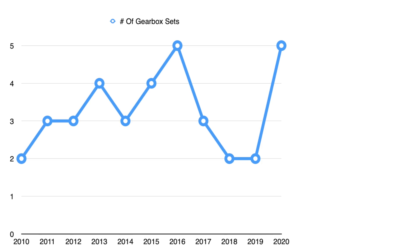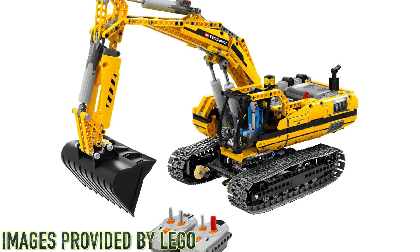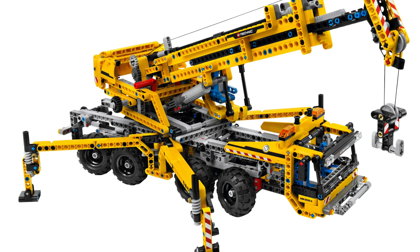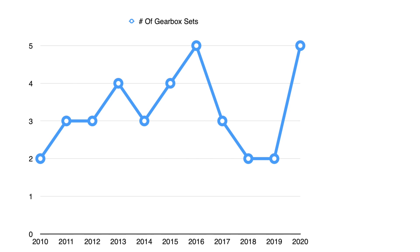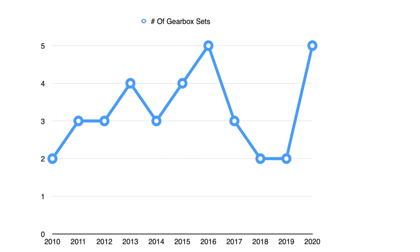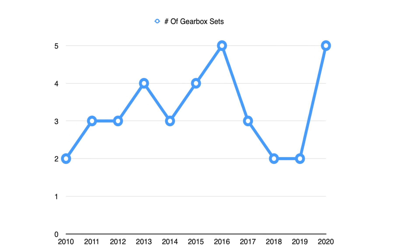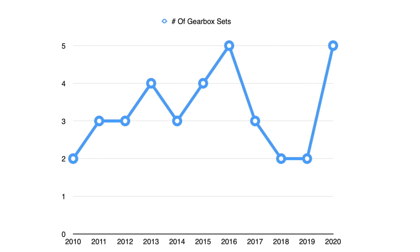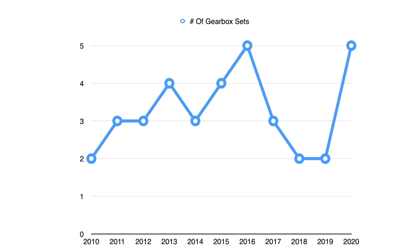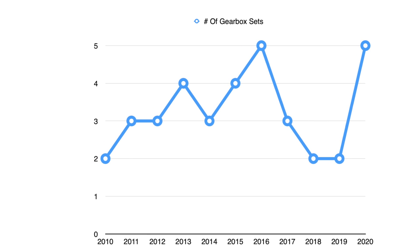Now let's look at the first graph. As you can see, in 2010 we actually got only two sets with gearboxes: the 8043 Motorized Excavator as well as the 8053 Mobile Crane. Up until 2016, we can notice an overall trend that the number of gearbox sets is rising. Then in 2017, this number dropped, and then in 2018 we only went back to having two sets with a gearbox. In 2019 we only had two sets with a gearbox, none of which were distribution or multi-directional gearboxes — they were both speed transmission gearboxes.